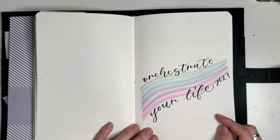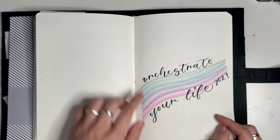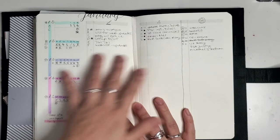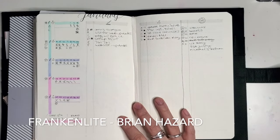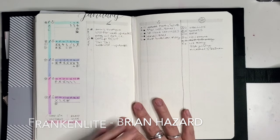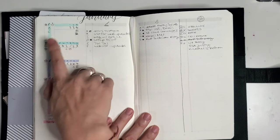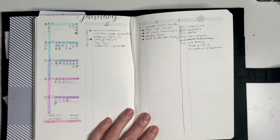January kicks off the new year, which I use to anchor myself in my new mantra for the year, which is 'orchestrate your life.' I tried something new — I tried a Franken-Light. It is inspired by Brian Hazard's version of the Franken-Log and Franken-Light, and I flipped it so that instead of going down, it was going across, so it made more sense to me.